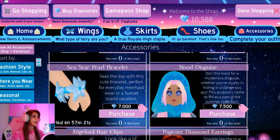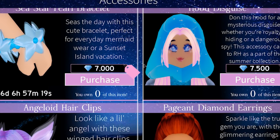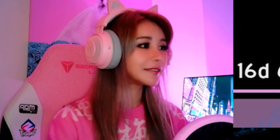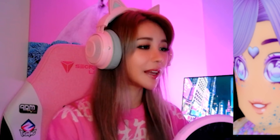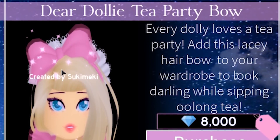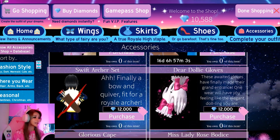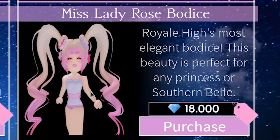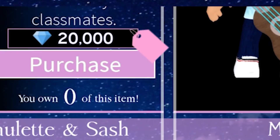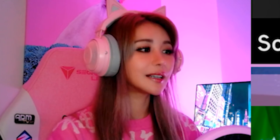We are going shopping again. I think this time we can afford some accessories. We have 10,000 diamonds left. Let's get ourselves something cute. I like those diamond earrings - they're really pretty. Glam earrings, gloves. A bodice - oh, you can get bodices! They're so expensive, guys. 20,000. It looks like I'm going to have to go and earn some more diamonds.